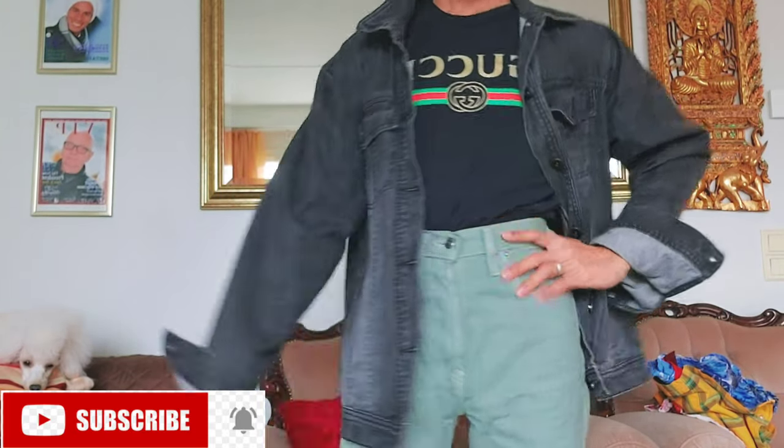You see guys, so nice. Lovely denim jacket, for only 1 euro. So very comfortable. So nice.